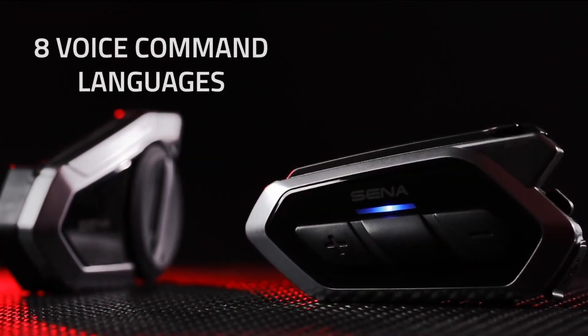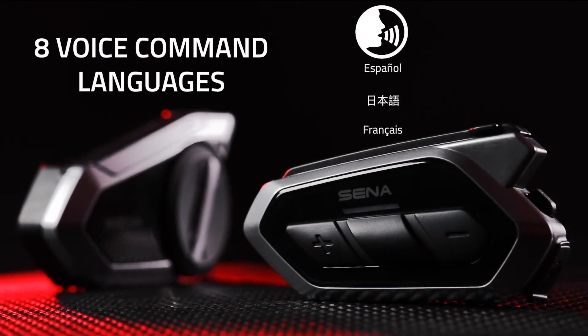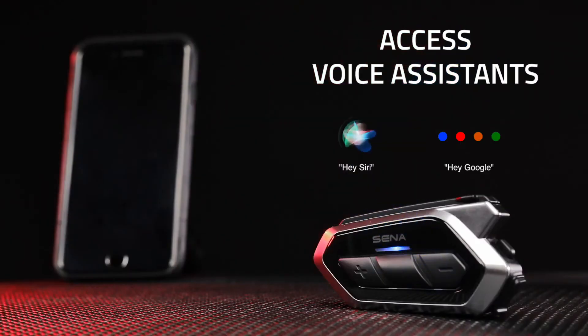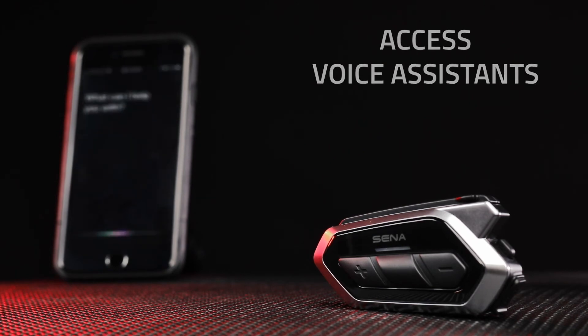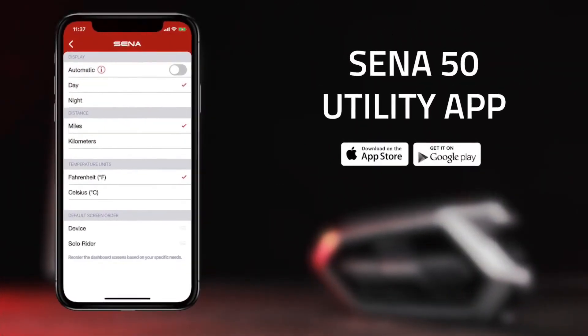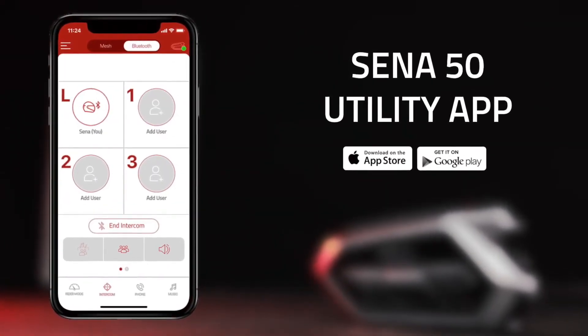The 50S and 50R accommodate 8 languages of voice commands, with direct access to voice assistants like Siri or Google. Complementing the headsets, the new Senna 50 utility app delivers visual features and settings to make connecting easier.